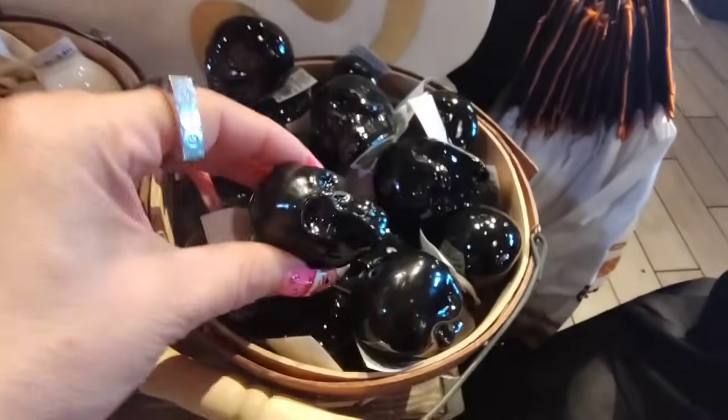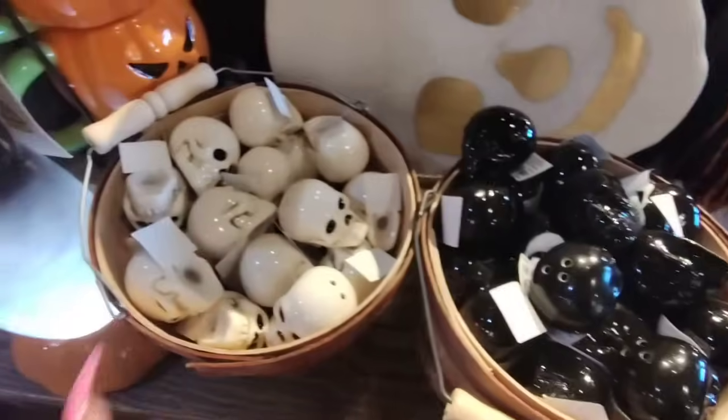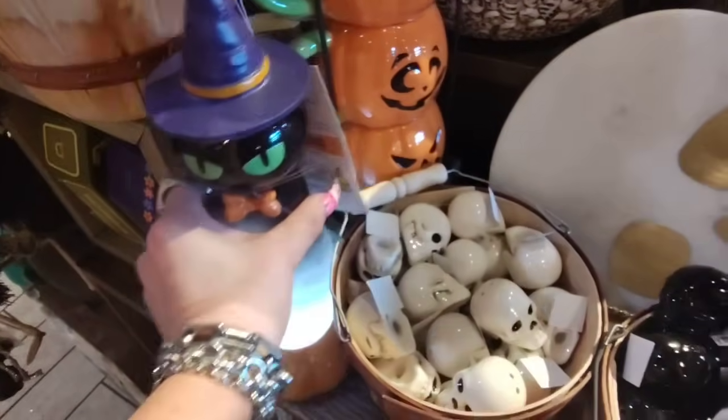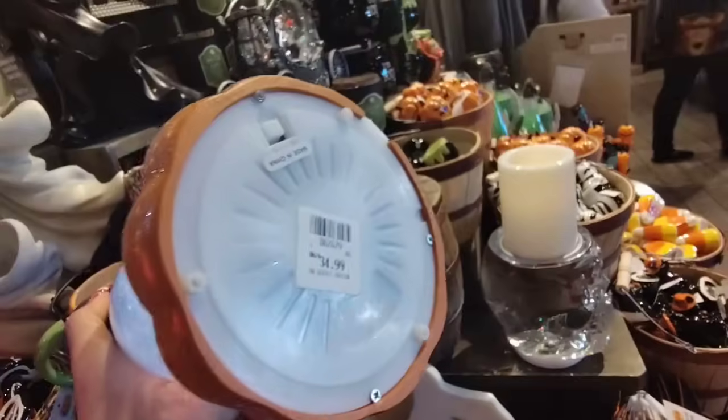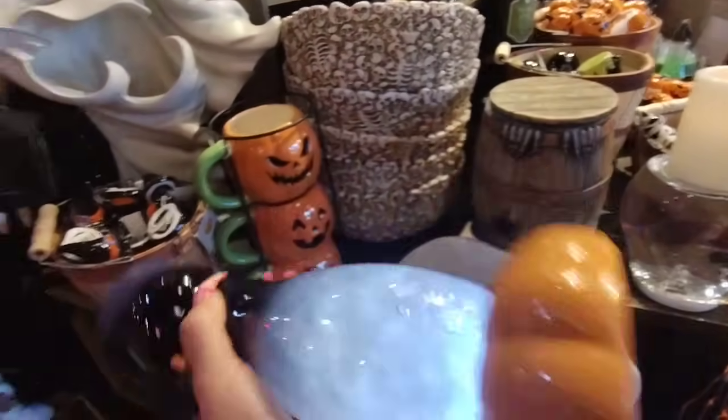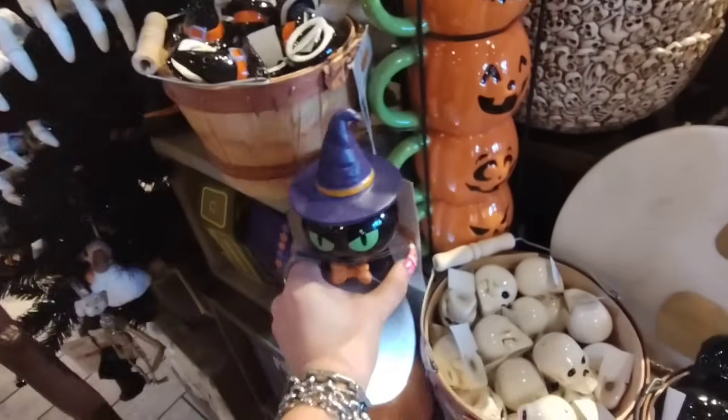The skulls are going to be 99 cents each as well. And then look at the cat — isn't that adorable? Let me see, I'm not sure if there's... oh, I love the base. That is only $34.99 — that's actually really cool, I might get that.